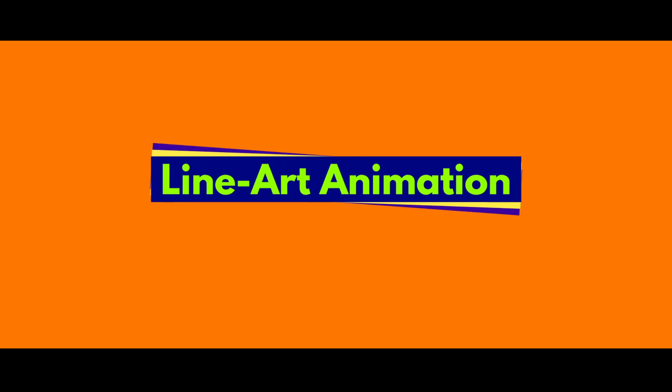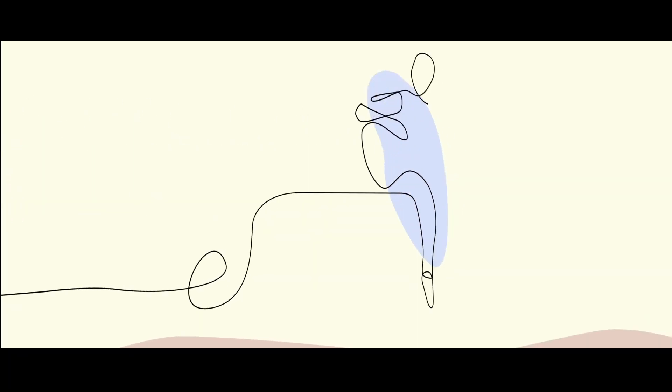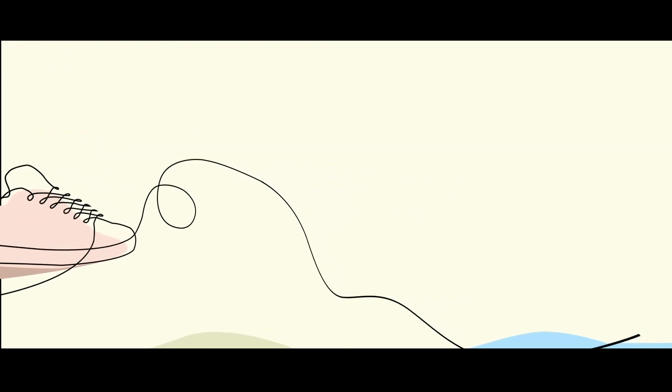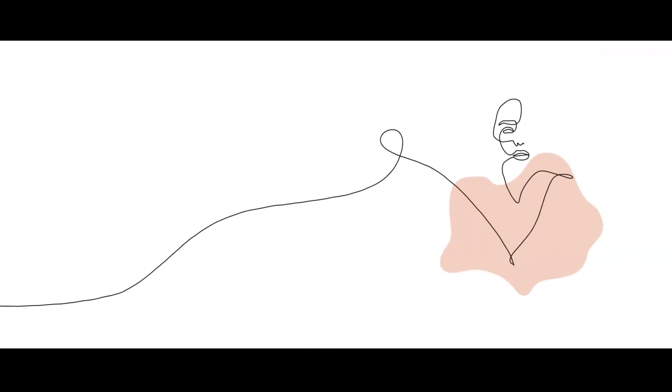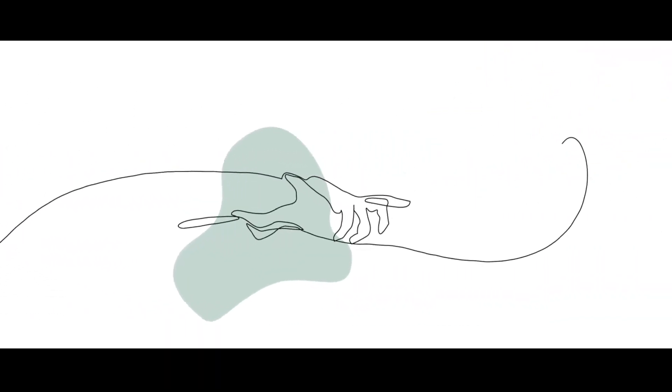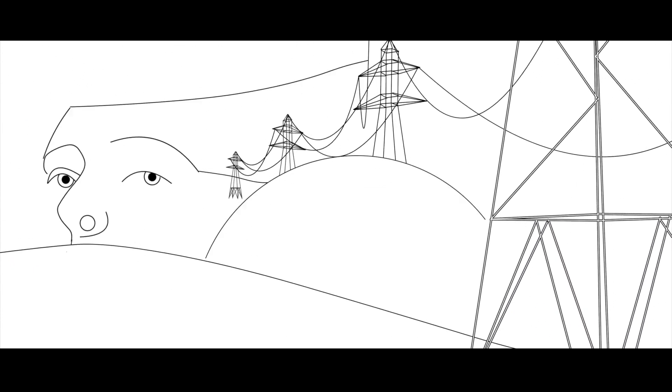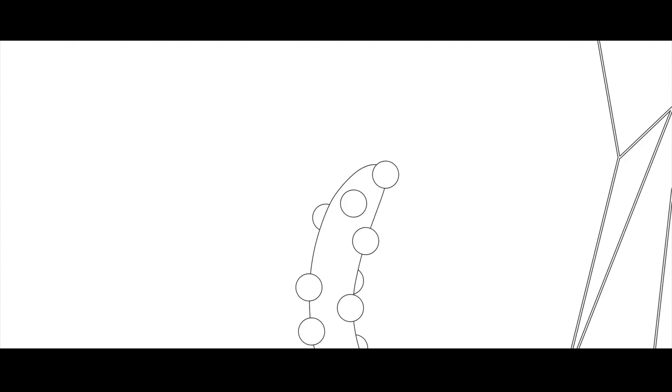Next is line art animation. Minimal and line drawing is a must for icons and explainer video characters, and thus line animation was introduced in the motion graphics field. This line art is super creative and sometimes a series of images is connected with a single line. This artistic style of animation is used in explainer videos and product promotions.